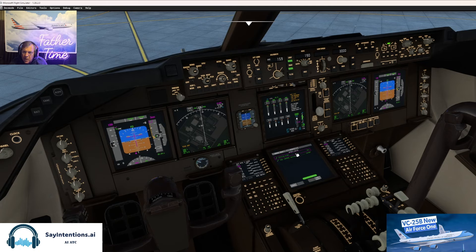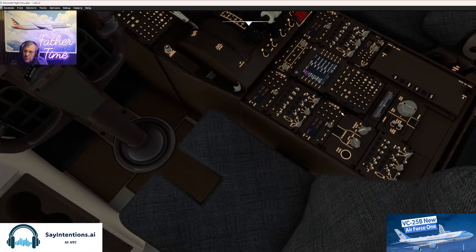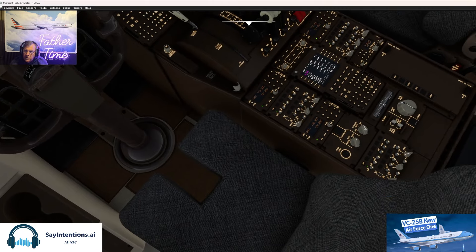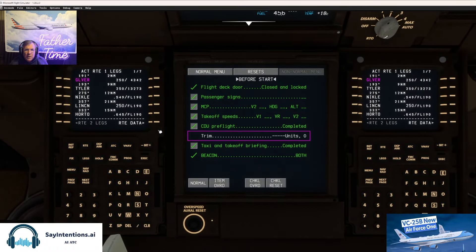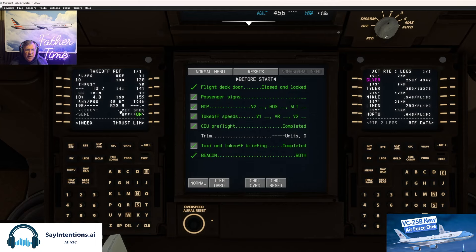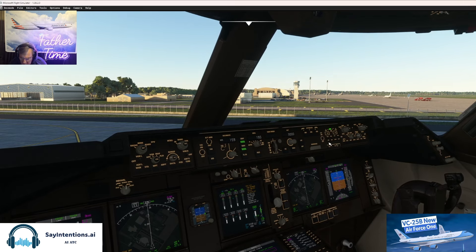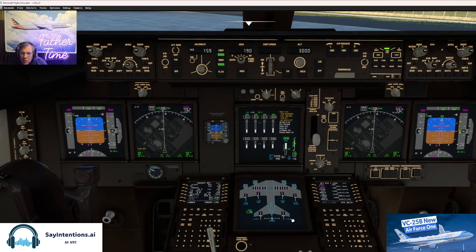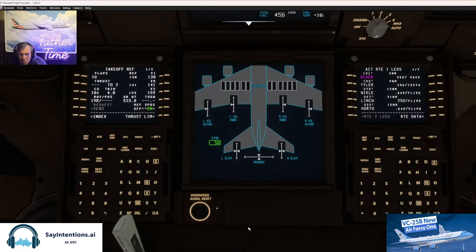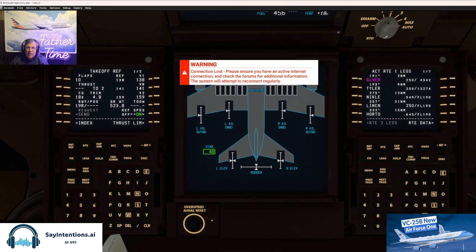I should have done the checklist before we even started, after the pre-flight checklist — for start we should have done that. Passenger signs — didn't do that. Mr. President, he doesn't like to be told to sit down. Takeoff speeds set, CDU pre-flight trim. I'm going to go to the takeoff page here — takeoff page trim is 4.8.